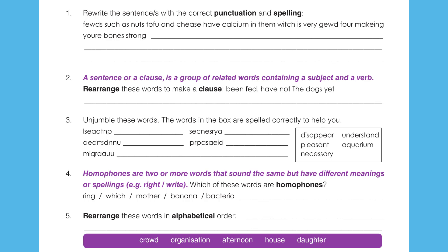Question 1. Rewrite the sentence with the correct punctuation and spelling. There are some very serious mistakes made in the spelling and punctuation in this sentence. Listen carefully as I read it.